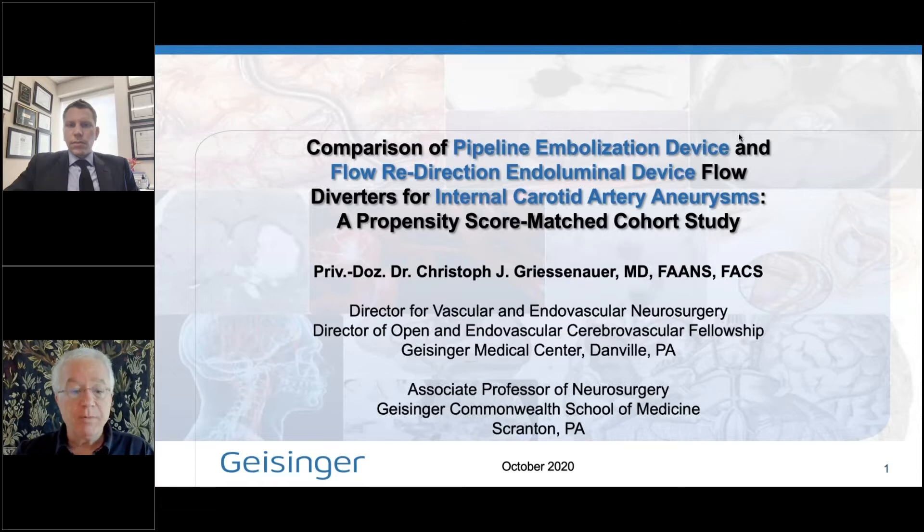By the way, he's an extremely prolific author. He's just about to hit the 300 published peer-reviewed paper mark. Today, Christoph is going to be discussing one of his publications from last year: Comparison of Pipeline Embolization Device and Flow Redirection Endoluminal Device Flow Diverters for Internal Carotid Artery Aneurysms, a Propensity Score Matched Cohort Study.